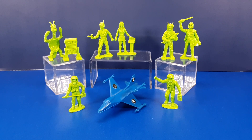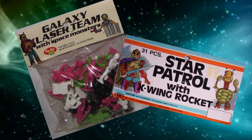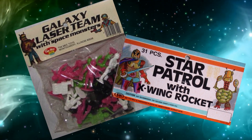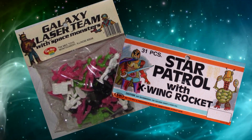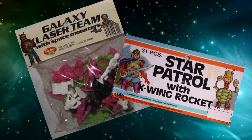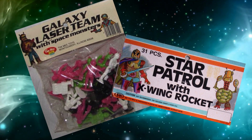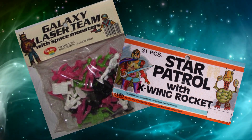The Galaxy Laser Team was obviously inspired by Star Wars, but took aesthetic cues from older classic science fiction properties. It featured eight different characters and one X-Wing style spaceship, packed in bags with header cards that were sold in places like drugstores, grocery stores, and discount chains like Woolworth.